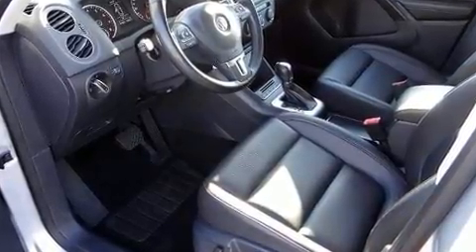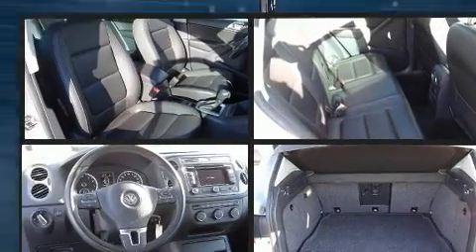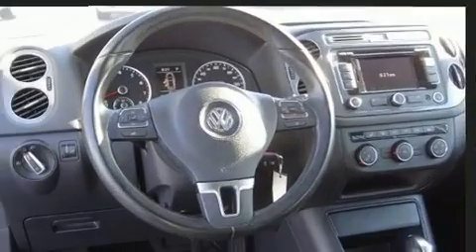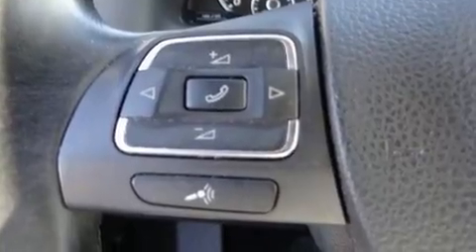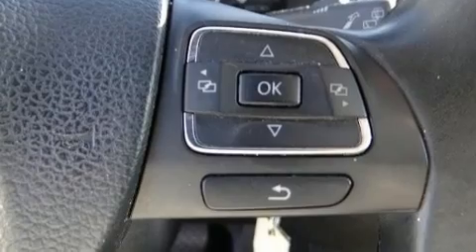Volkswagen infused the interior with top-shelf amenities such as heated seats, remote keyless entry, and the power moonroof opens up the cabin to the natural environment. Premium sound drives eight speakers, providing you and your passengers a sensational audio experience.